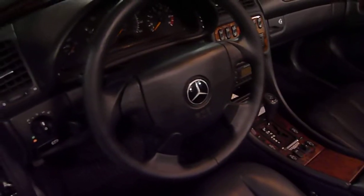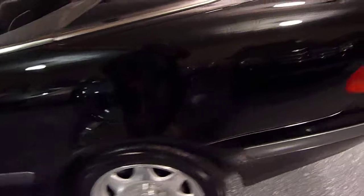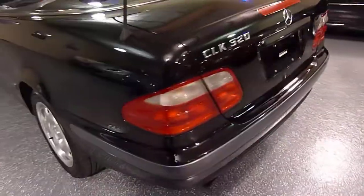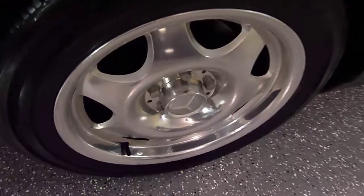Sport steering wheel, side airbags. It has a decent size trunk for a couple of overnight bags, and very nice wheel condition.